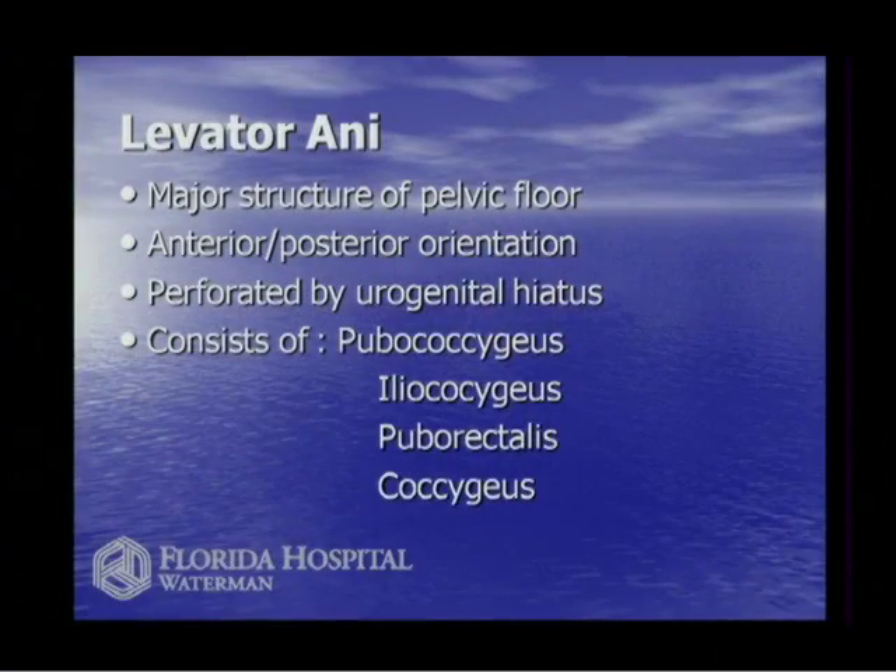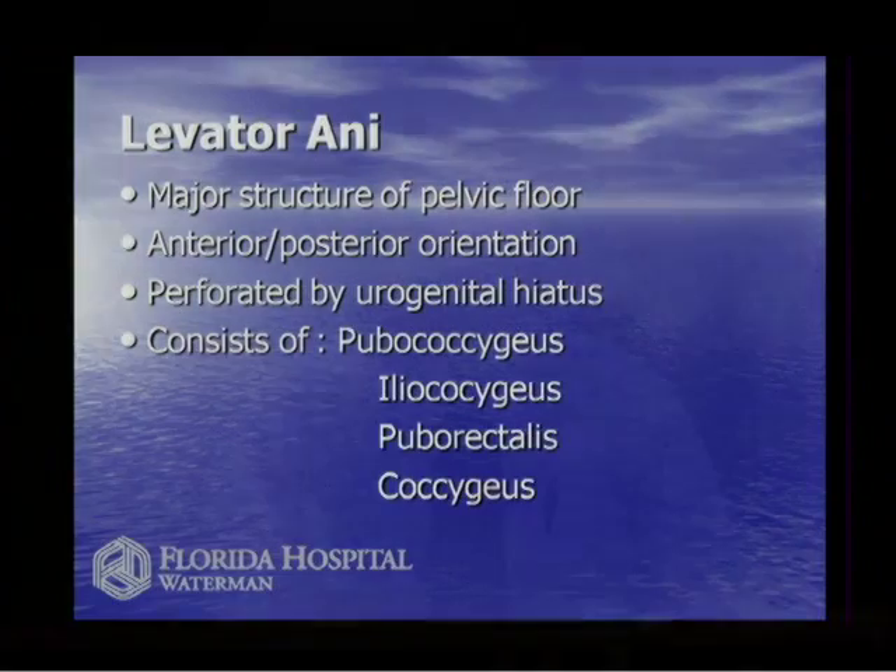The major structure of the pelvis is the levator ani muscle, made of three or four big muscle groups and bands of muscle that go in an anterior-posterior orientation and sit at the bottom of your pelvis. When you're standing upright, everything that keeps your organs from falling on the floor is this levator ani muscle. The only problem with this design is that the pelvic floor has a design flaw.